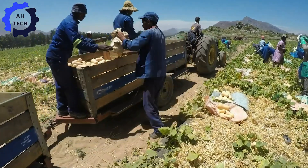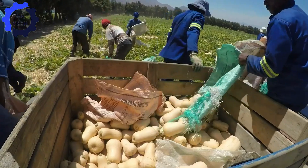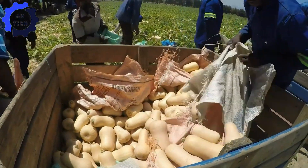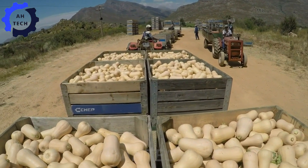Experience the thrill of harvesting butternut squash with the advanced J.P. Villione Bordery machine from South Africa. This powerful machine handles large volumes with precision, turning every harvest into a celebration of efficiency and innovation.